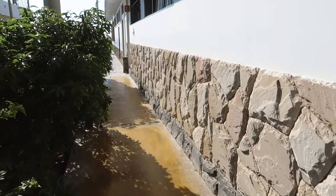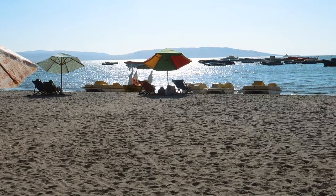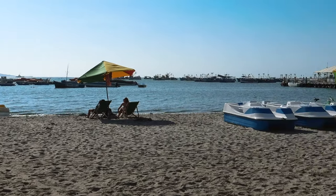From Ica, the only bus option is Cruz del Sur. Usually more expensive than others, it was nice to have a little luxury. Arriving in Paracas, it's about a 10-15 minute walk to the main town. There's a small beachfront with bars and restaurants behind.